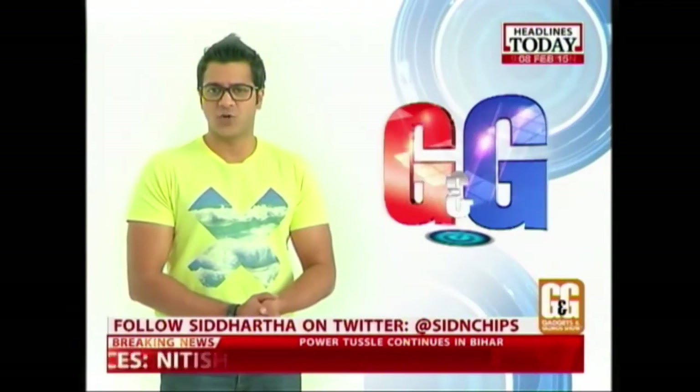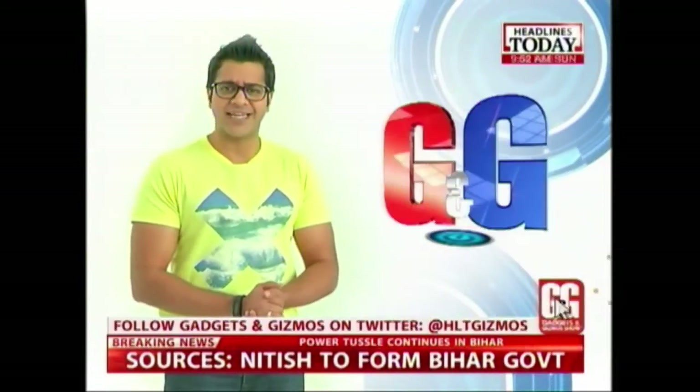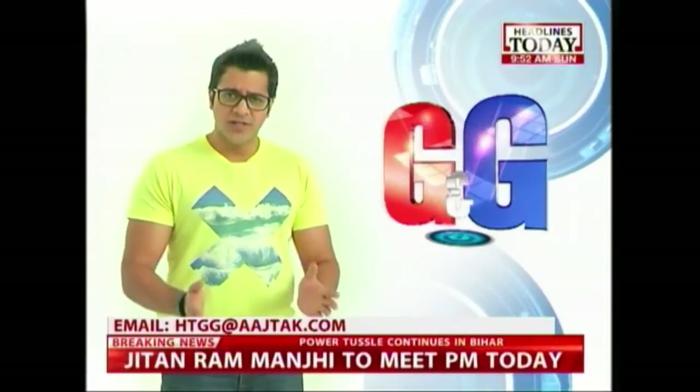And with that, it's time for us to say goodbye on this edition of the Gadgets and Gizmos show. If you have any comments, queries, or suggestions, tweet us at HLTGizmos. You can also email us at HLTG@artslug.com. We'll see you same time, same place next week. Until then, keep loving technology and spend wisely.